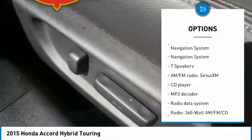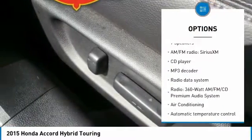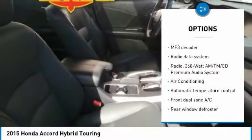Here are some of this vehicle's great options: traction control, navigation system, dual airbags, air conditioning, and power steering.